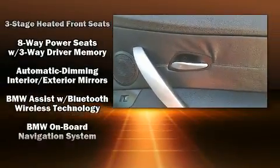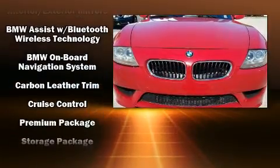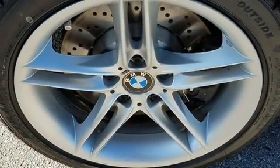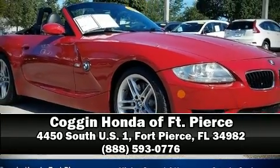A Carfax history report provides you peace of mind by detailing information related to past owners and service records. Our knowledgeable sales staff is available to answer any questions that you might have. Call now to schedule a test drive.